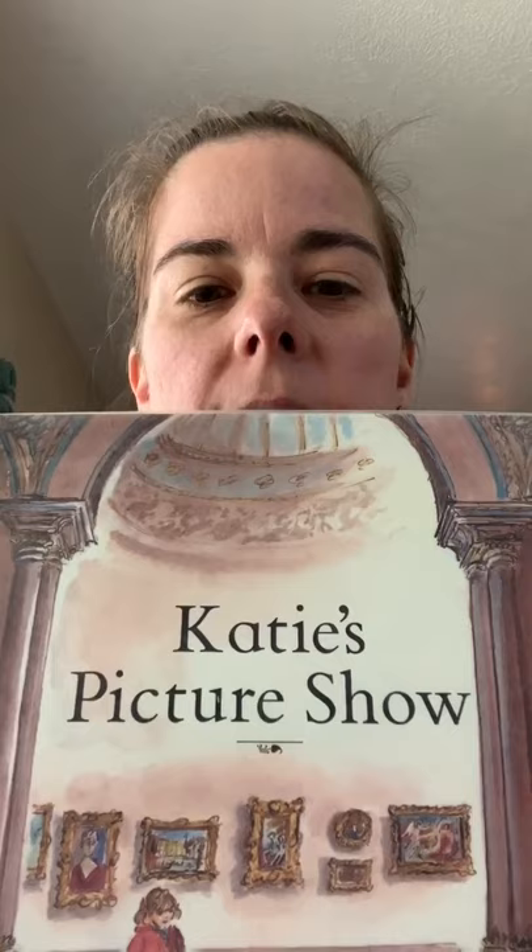Hello my amazing artists, it's Mrs. Drost here. I just thought I would take a few minutes to read you a book called Katie's Picture Show by James Mayhew. This is the story of a little girl named Katie who goes to an art museum with her grandma. I don't know if any of you have ever been to an art museum. If you've been checking out the website, there are some virtual art museum tours. You can virtually walk through an art museum and see some famous artworks hanging on the walls and sculptures.